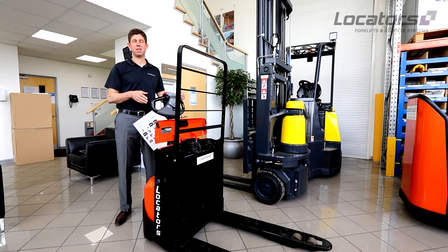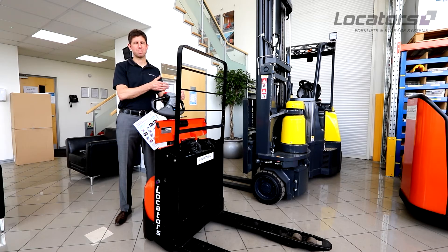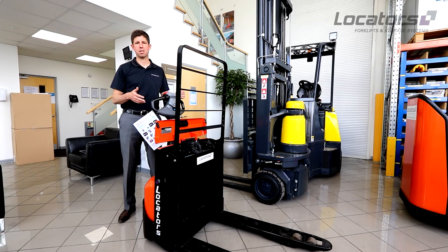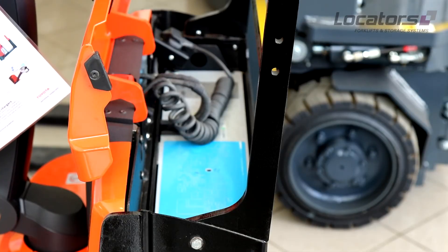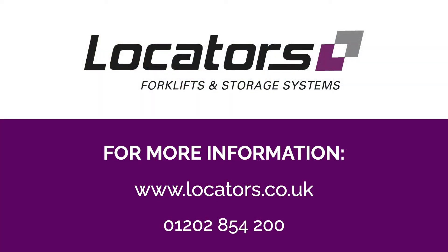One of the other key benefits of lithium-ion batteries is their life. A normal battery is warranted for five years and quite often is pretty much at the end of its life after that period. Lithium-ion batteries have a seven-year warranty and are capable of many more cycles than a lead-acid battery. In a relatively average operation, you might find that a lithium battery actually outlasts your truck, and you're buying new trucks to put around a lithium-ion battery rather than the other way around.